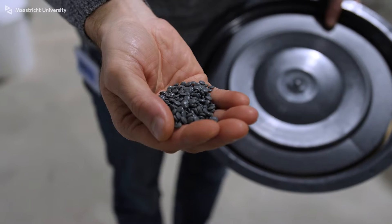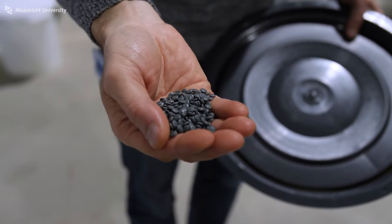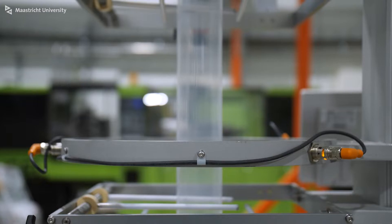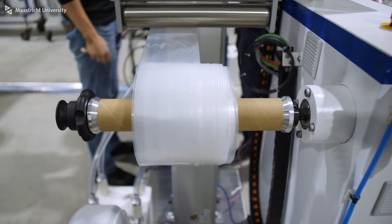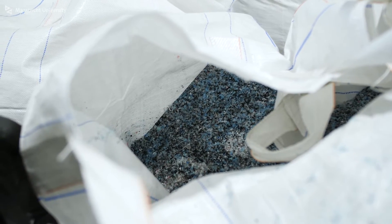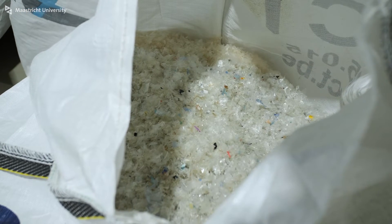Plastics often go through very harsh processing conditions like high temperatures and high mechanical forces in order to be formed into final products like bottles. Every time they pass through these conditions they lose a little bit of their quality. In mechanical recycling of plastics, the material has to go through these severe conditions multiple times. So the question is: how can we help plastics keep their good quality so that we can use them repeatedly? This is the challenge we are trying to answer.